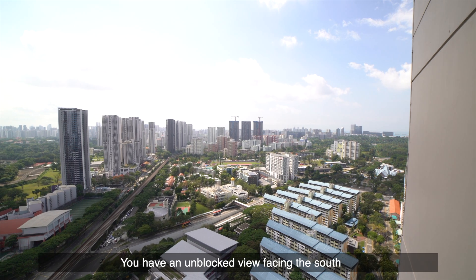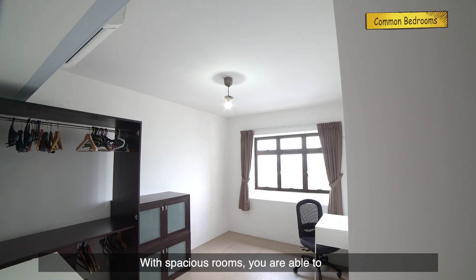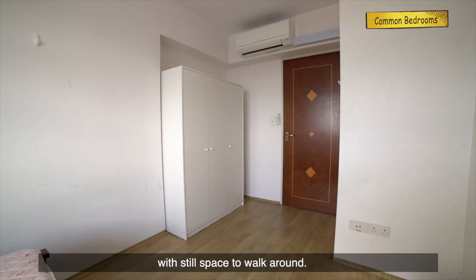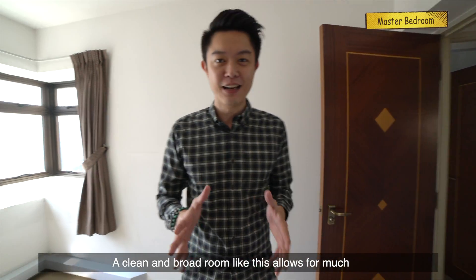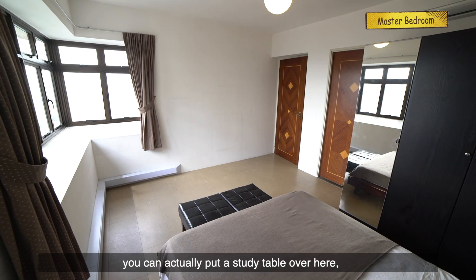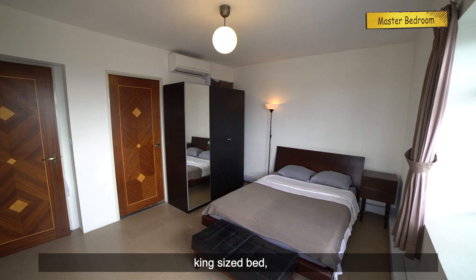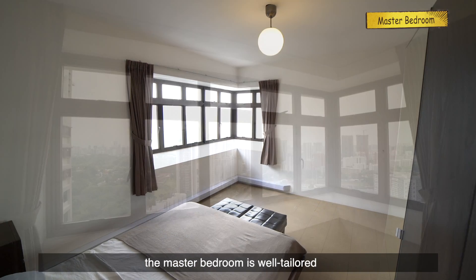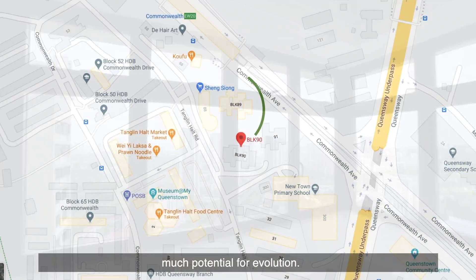You have an unblocked view facing the south with no direct sunlight coming in. With a spacious room, you are able to fit a king size bed and a wardrobe with still space to walk around. A clean and broad room like this allows for much reimagination. With so much space, you can actually put a study table over here, a king size bed, wardrobe, and even a sofa. The master bedroom is well tailored to be a comfort zone offering much potential for our evolution.